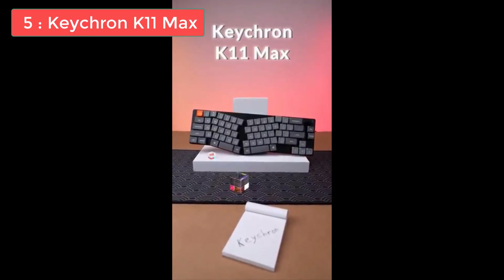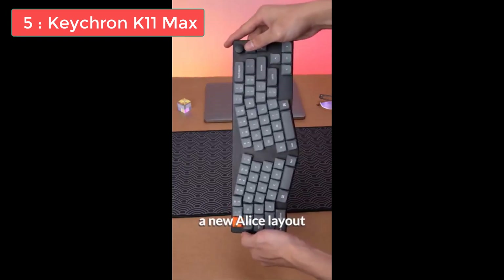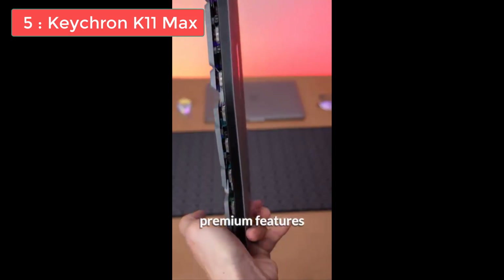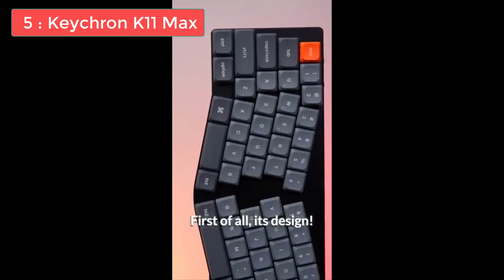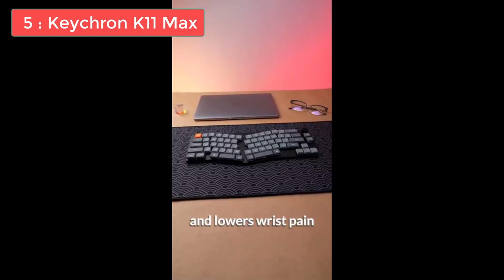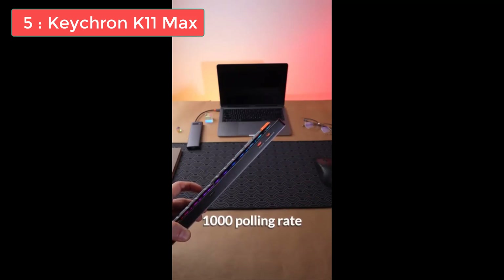Number 5: Logitech G915 TKL. The Logitech G915 TKL is exactly what it sounds like — a 10-keyless version of the similarly excellent Logitech G915. Like the full-size model, the G915 TKL is a stylish and expensive peripheral. It's also one of the only wireless mechanical gaming keyboards on the market. If you want to ditch your wired setup but don't have a lot of desk space available, this is probably the model for you. The G915 TKL benefits from excellent key switches, intuitive software, and a durable design.